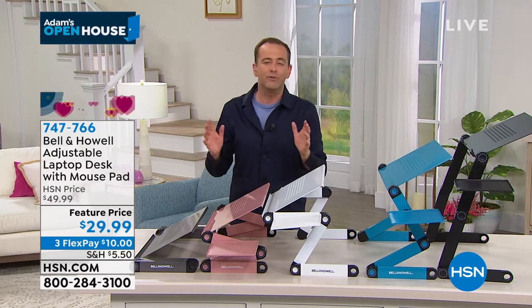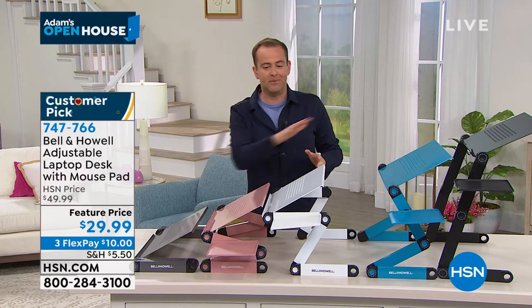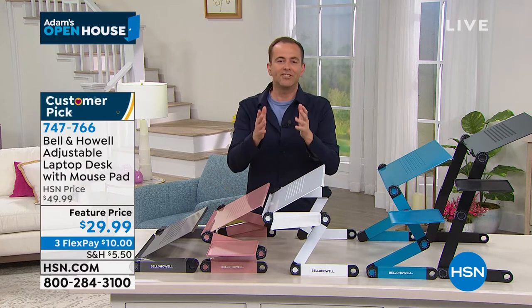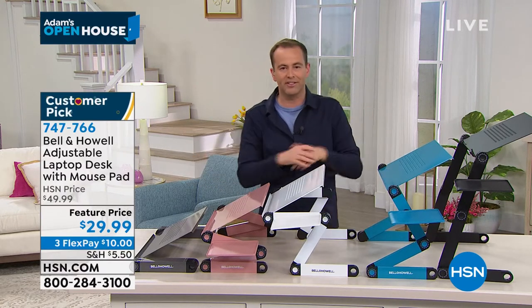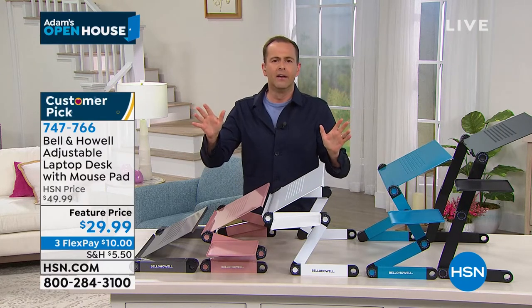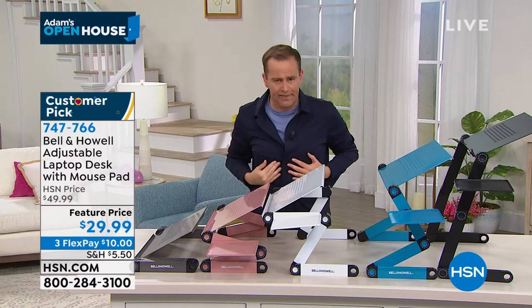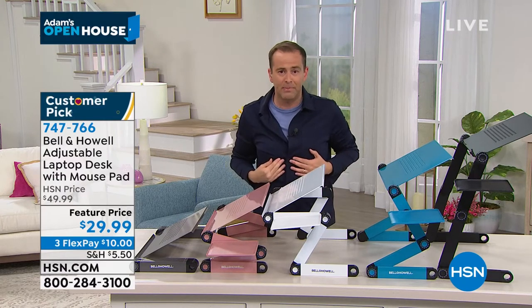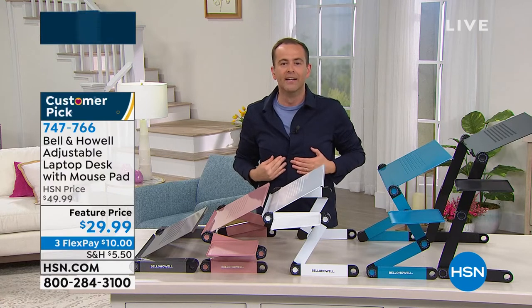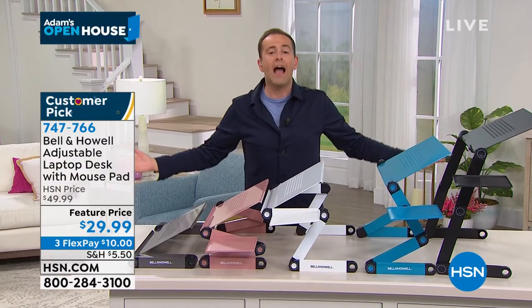Our sister channel sold 125,000 of a very similar product in one day and sold out. HSM was supposed to have this product as a Today's Special, but they cancelled it — they said forget about it. We've only got 8,000 of them, so it won't last long enough for a Today's Special. What they agreed to do was give us the Today's Special pricing while it lasts.